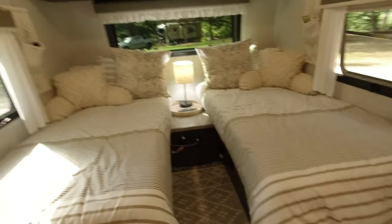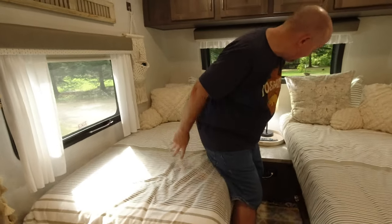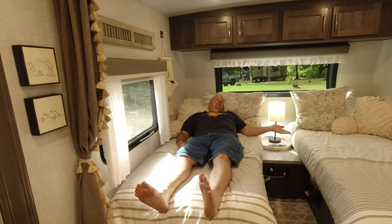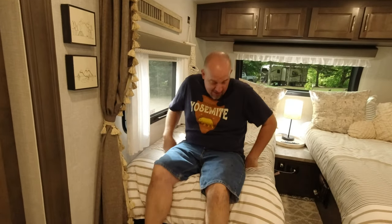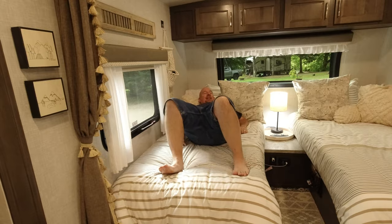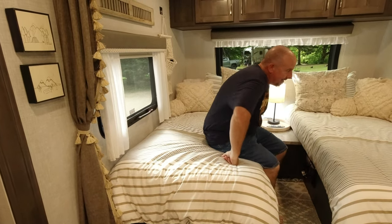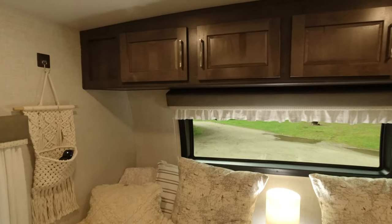I'll demonstrate how some people without a twin bed get out. They lay on the bed and when they get up in the morning their spouse is over there and they have to climb over. We can lay in the bed and swing out the side — much easier.